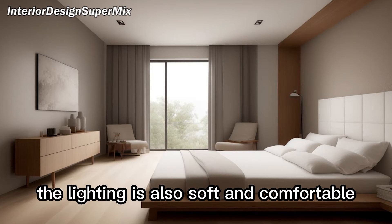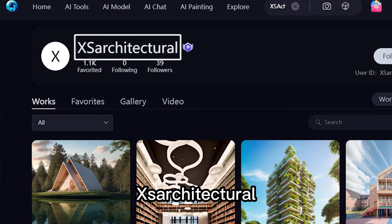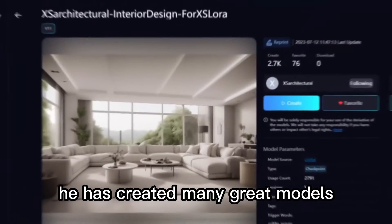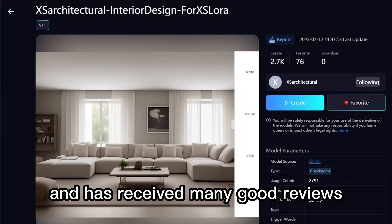The lighting is also soft and comfortable. Next, I want to recommend a highly prolific model author, XS Architectural. He has created many great models. First is this Checkpoint, which has a very high usage rate and has received many good reviews.